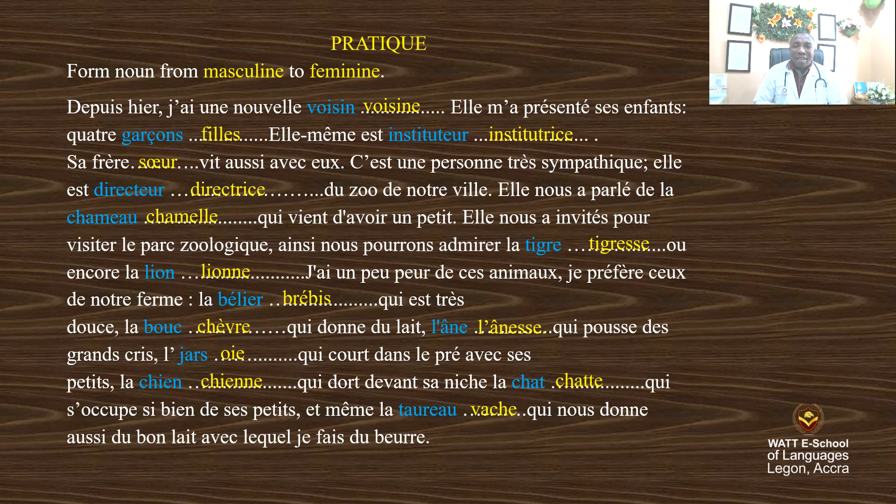This is the end of the activity. You can play the video and practice it. Merci et à la prochaine. In the next lesson, we are going to begin the French article. Merci, au revoir. Bye-bye.